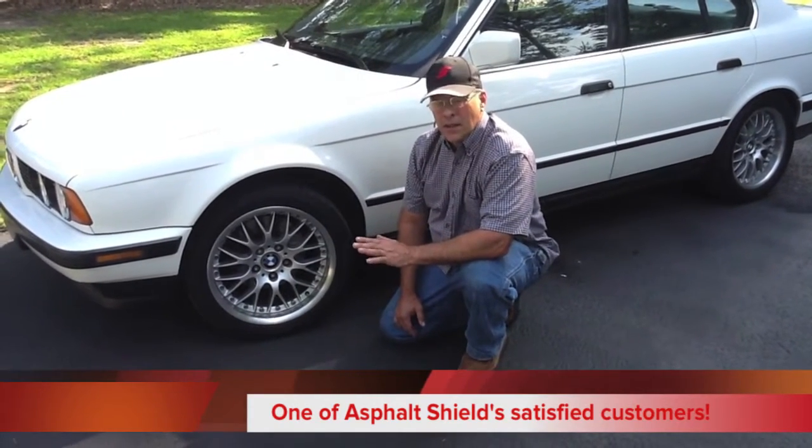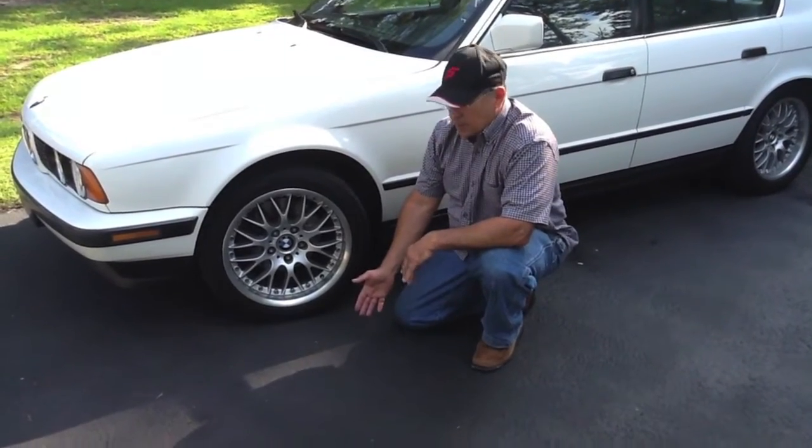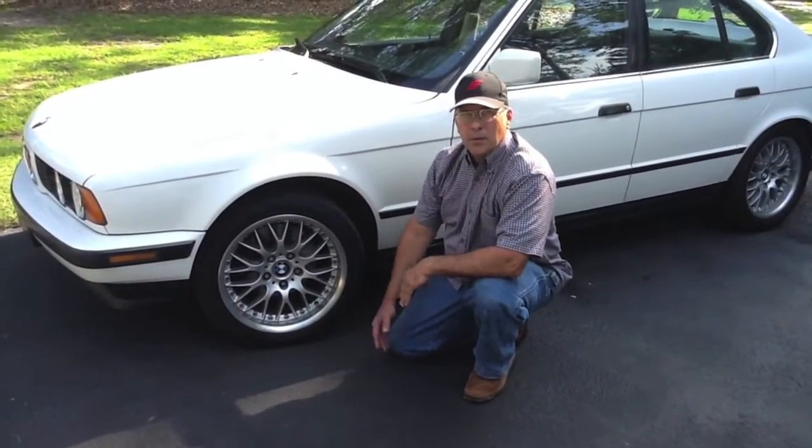If you're tired of those smelly, toxic coal-tar based asphalt sealers, I'd like to tell you about how we put down this new concrete polymer sealer from ADC. And I'm very happy with the results.